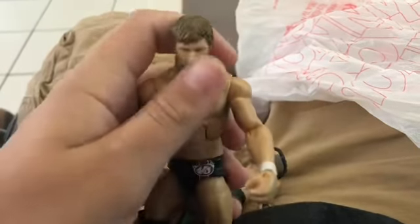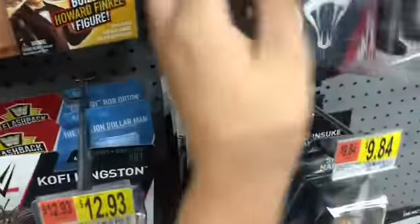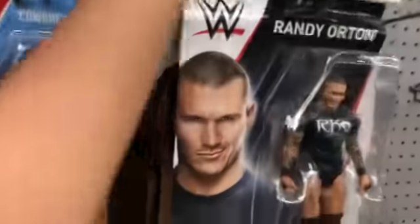Let's see what the whole store has. Walmart - some figures here, a lot of figures here. Shinsuke, AJ Styles plus AJ Styles, Randy, no Styles - great. Some Usos Battle Pack, Chad Gable.